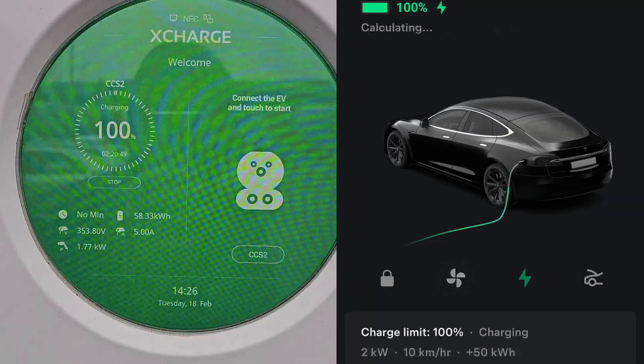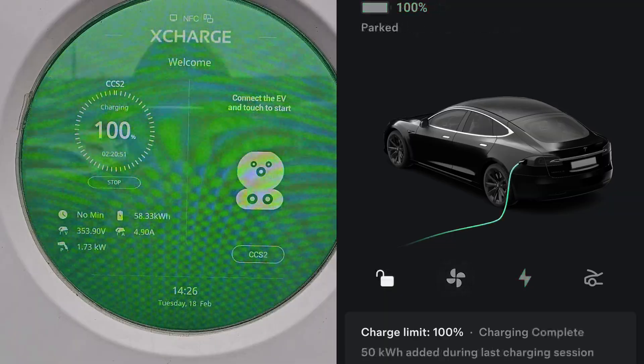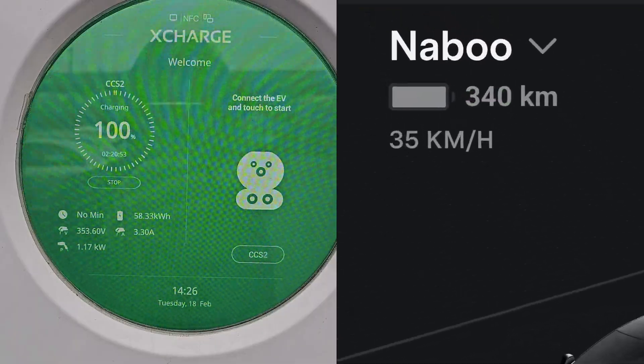My commute to work is 30 kilometers one way. I did it 4 times, plus additional trips to shops and so on. Most of the time temperature was between 0 and 7 degrees Celsius. I've used preheating only once.